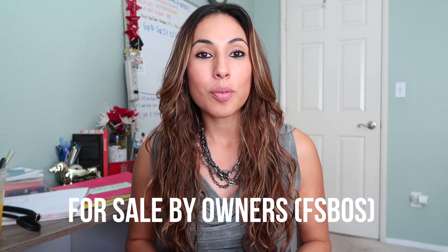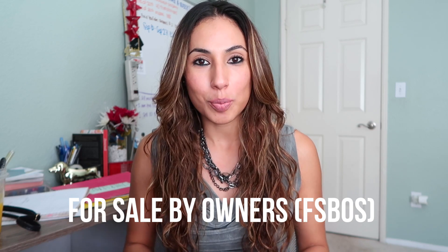So obviously if you want to focus on listings, go after the leads that are potential listings. I have made a video where I share with you guys how to find these leads, some of them for free. So let's begin with the obvious: for sale by owners. These are people that want to sell — those are potential listings.